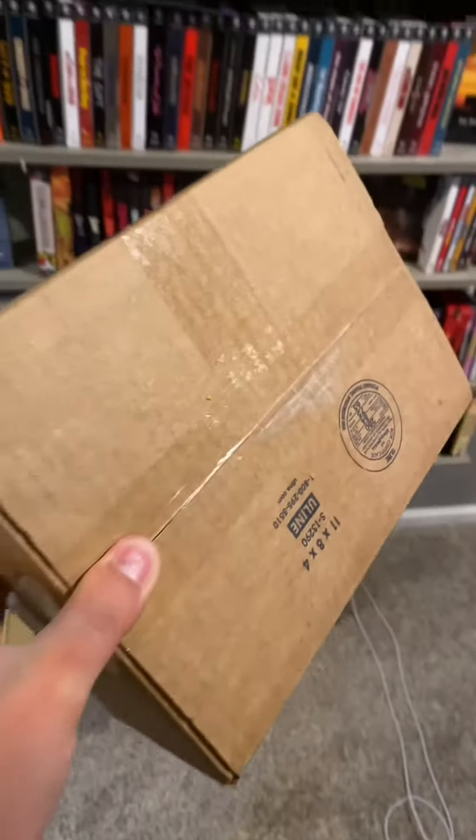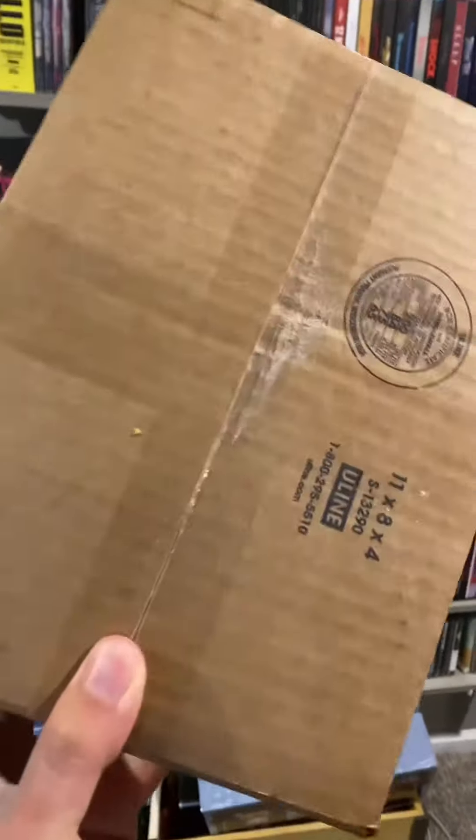We're going to open this package up next. It's my first package ever from Diabolic DVD. Let's see what's inside — I'm playing a little game of box-ception here. This one has a rip tab. Oh boy, give it the big old little rip. Come on.